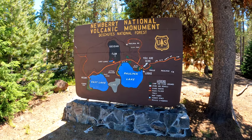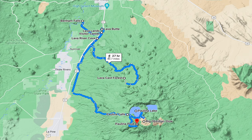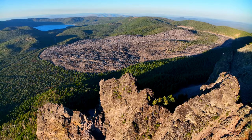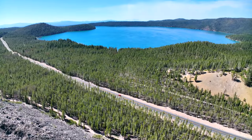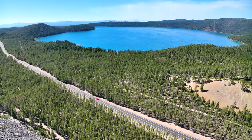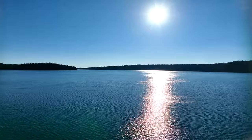Newberry National Volcanic Monument consists of four primary visitor destinations: Lava Butte, Lava River Cave, Lava Cast Forest, and Newberry Caldera. All together, it consists of 54,000 acres of lakes, lava flows, and spectacular geologic features near Bend, Oregon. The monument provides a unique opportunity to view the Lava Lands of Central Oregon.